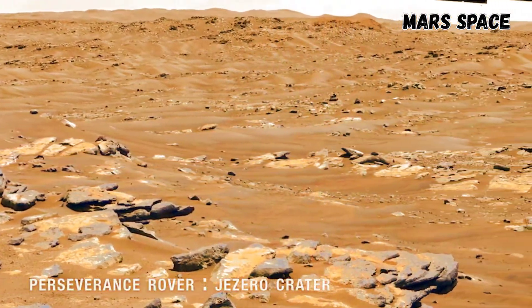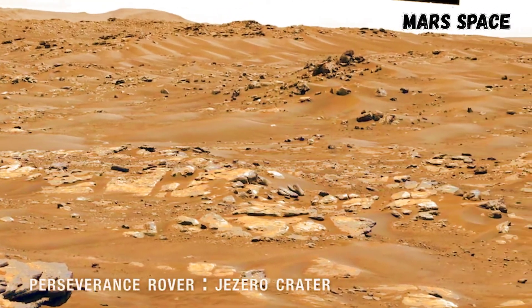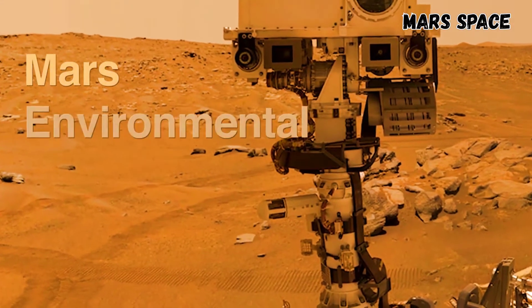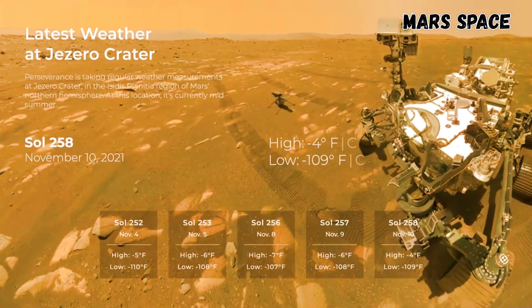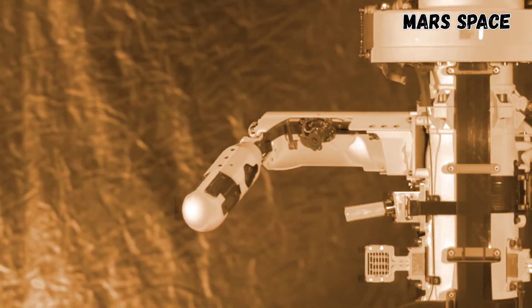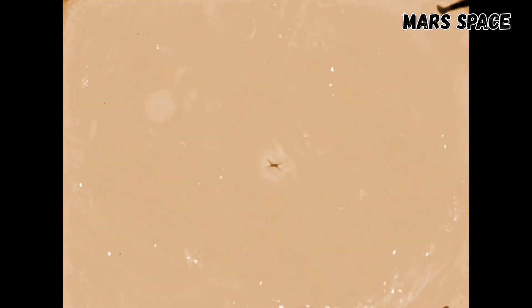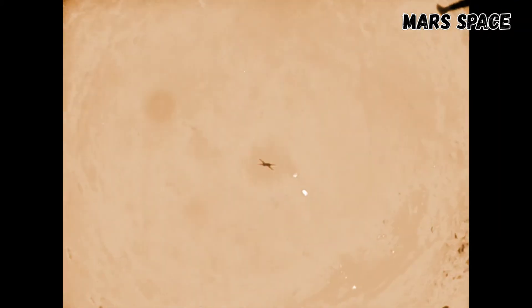It's early summer in Jezero Crater, where NASA's Perseverance rover and the Ingenuity helicopter are exploring the South Seder region. Perseverance uses its Mars Environmental Dynamics Analyzer, or META, to measure temperature, humidity, wind speed, and direction. These wind sensors also measure the amount and size of dust particles in the atmosphere, helping scientists understand the dust cycle and its impact on weather. META also provides the Ingenuity helicopter with critical pre-flight weather forecasts.